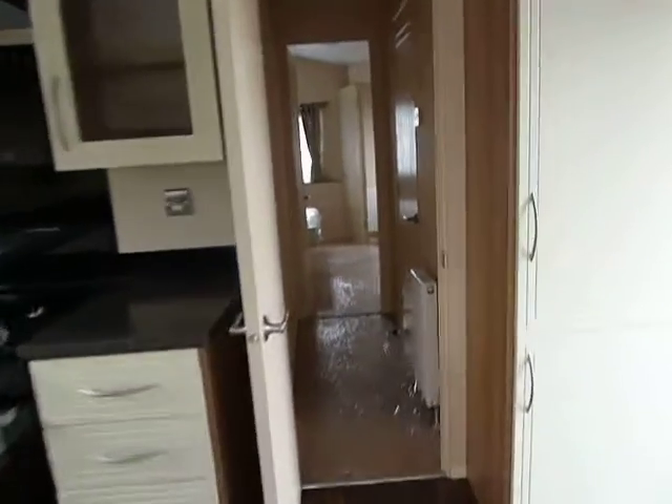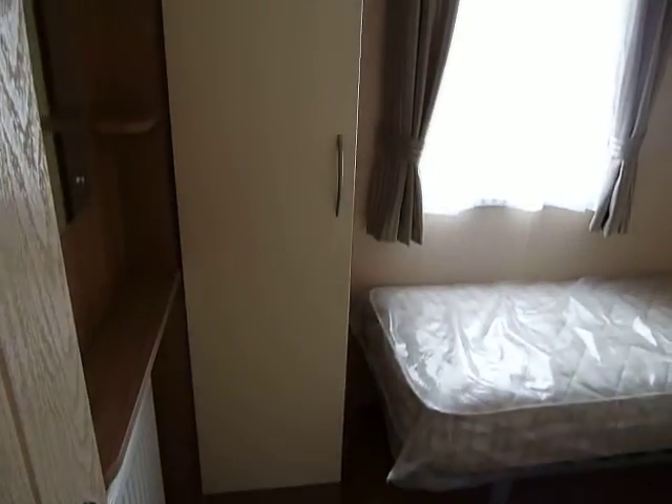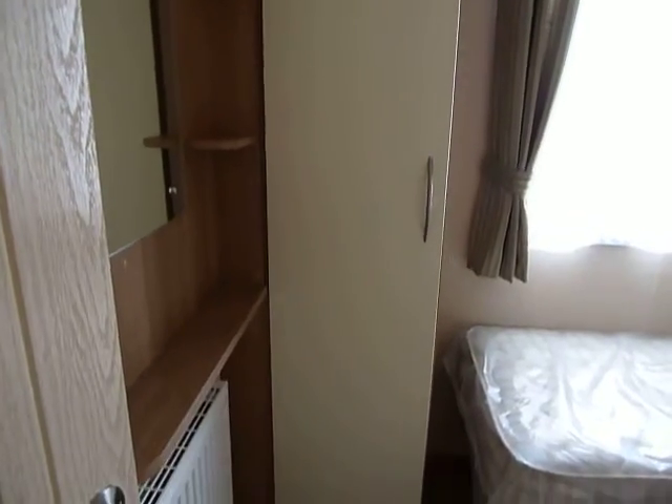As we go through to our second bedroom, there are nice headboards, overhead storage cupboards, a full-length wardrobe, and a vanity unit towards the end.